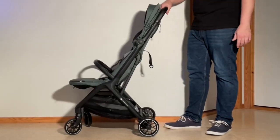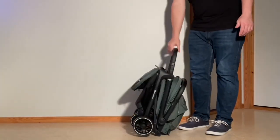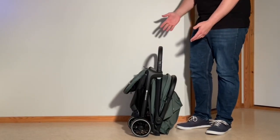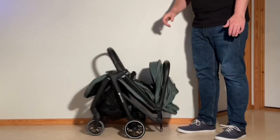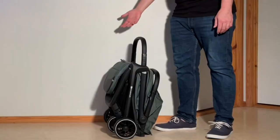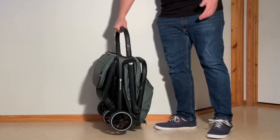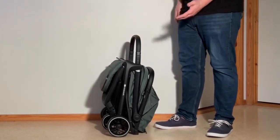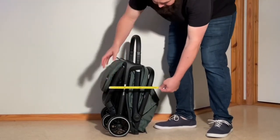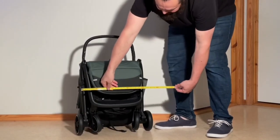The Newby 2 auto-folds, meaning that depressing the handle buttons and giving it a little push are all that's needed for the stroller to fold down on its own, which is quite convenient. Though I would note that the standing fold is not always immediately stable and you may need to keep a hand available to catch it. When folded, the bumper bar doubles as a handle, and the Newby 2 is quite compact for fitting in a car trunk, though its folded dimensions are a bit too large for the IATA's cabin luggage requirements, meaning it's unlikely to be accepted by a lot of airlines.